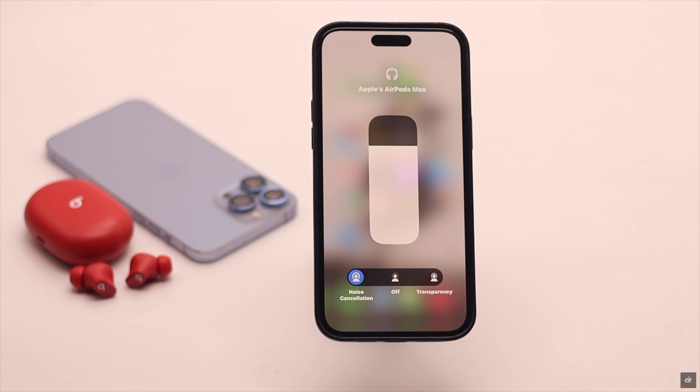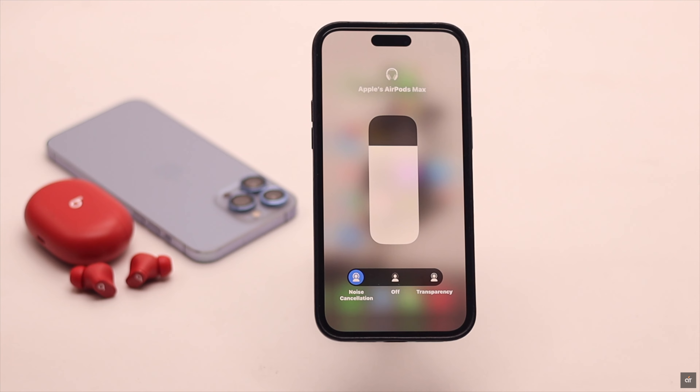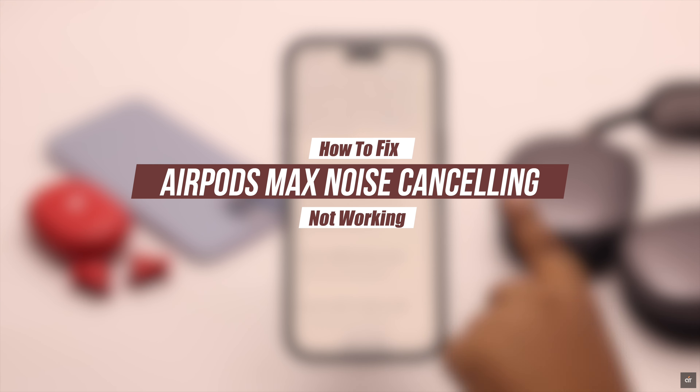If you are trying to turn on active noise cancellation on AirPods Max but it is not turning on, turning off on its own, changing modes between transparency mode, or the noise cancellation mode is grayed out and so on — we will show you how you can easily fix active noise cancellation not working on AirPods Max.